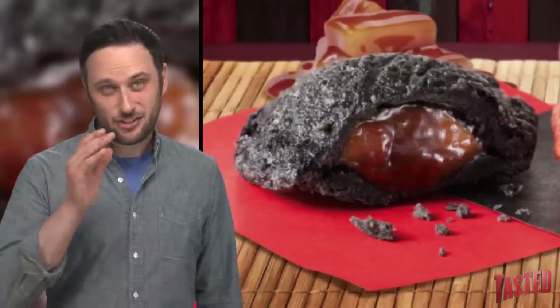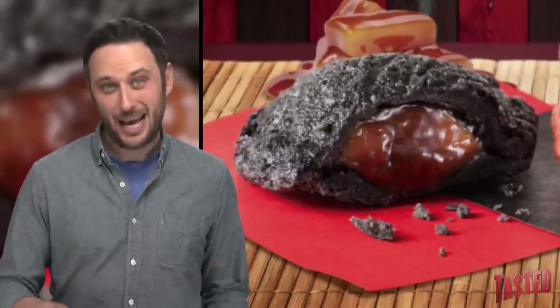The black pie is a salted caramel pear pie, and it gets its black color from the bamboo charcoal that you also use to get the black buns.